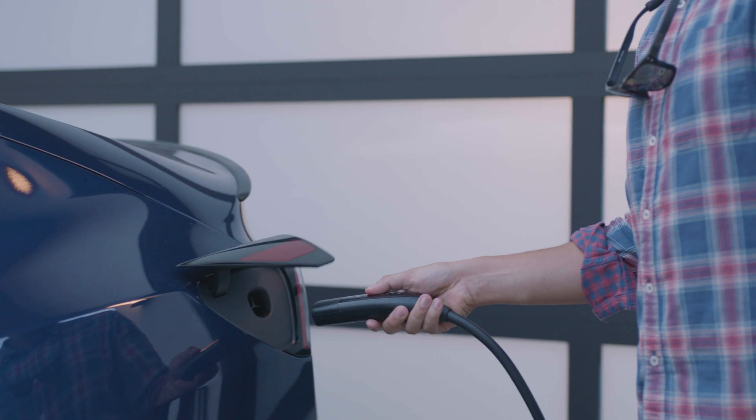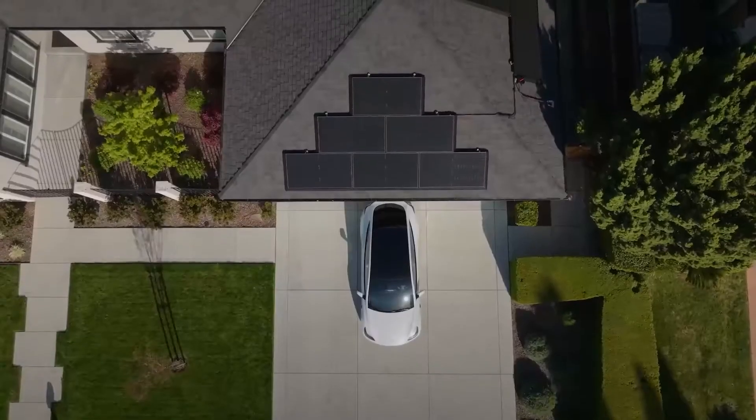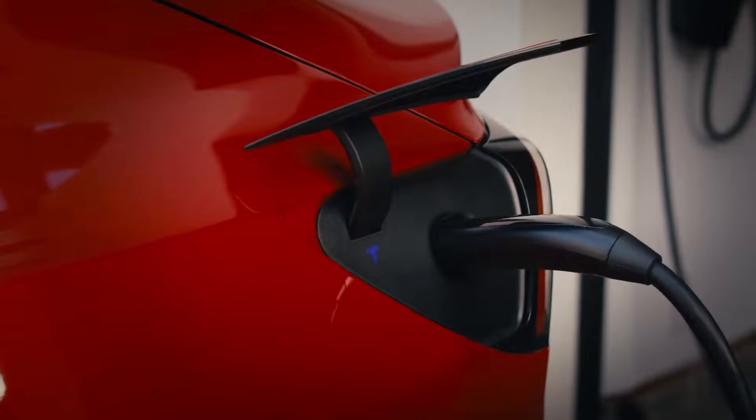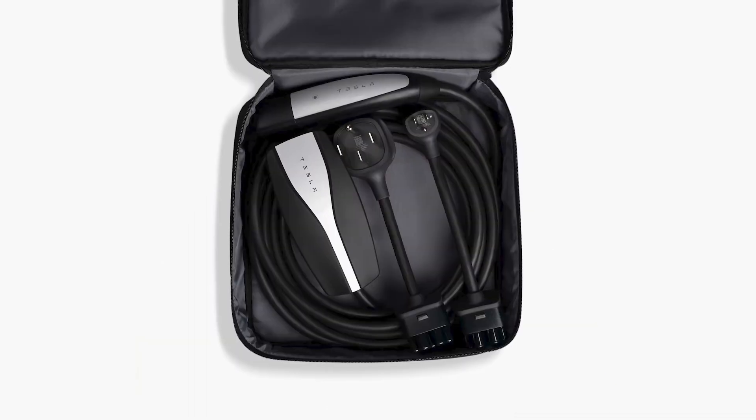Home charging is the most convenient way to keep an electric vehicle charged. There are a few options to keep your electric vehicle charged, including wall connector, universal wall connector, and mobile connector.